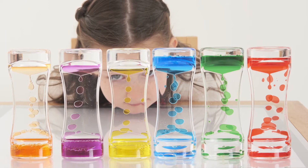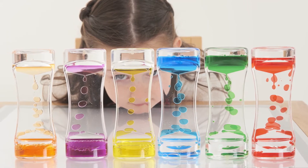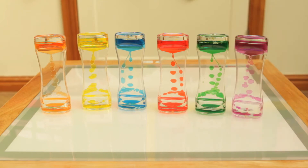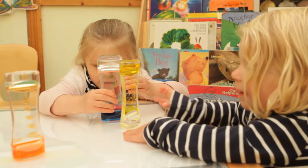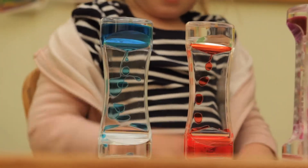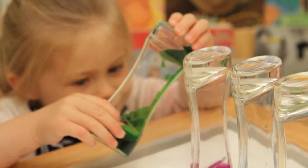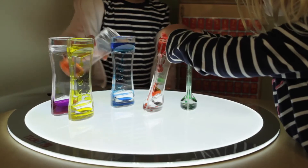Six colourful cascades of liquid slowly filtering through the clear towers will provide fascination to young children with special educational needs, who will want to hold, examine and watch the effect. Tilting them to one side allows the liquid to fall at the sides of the tower as well as through the middle.